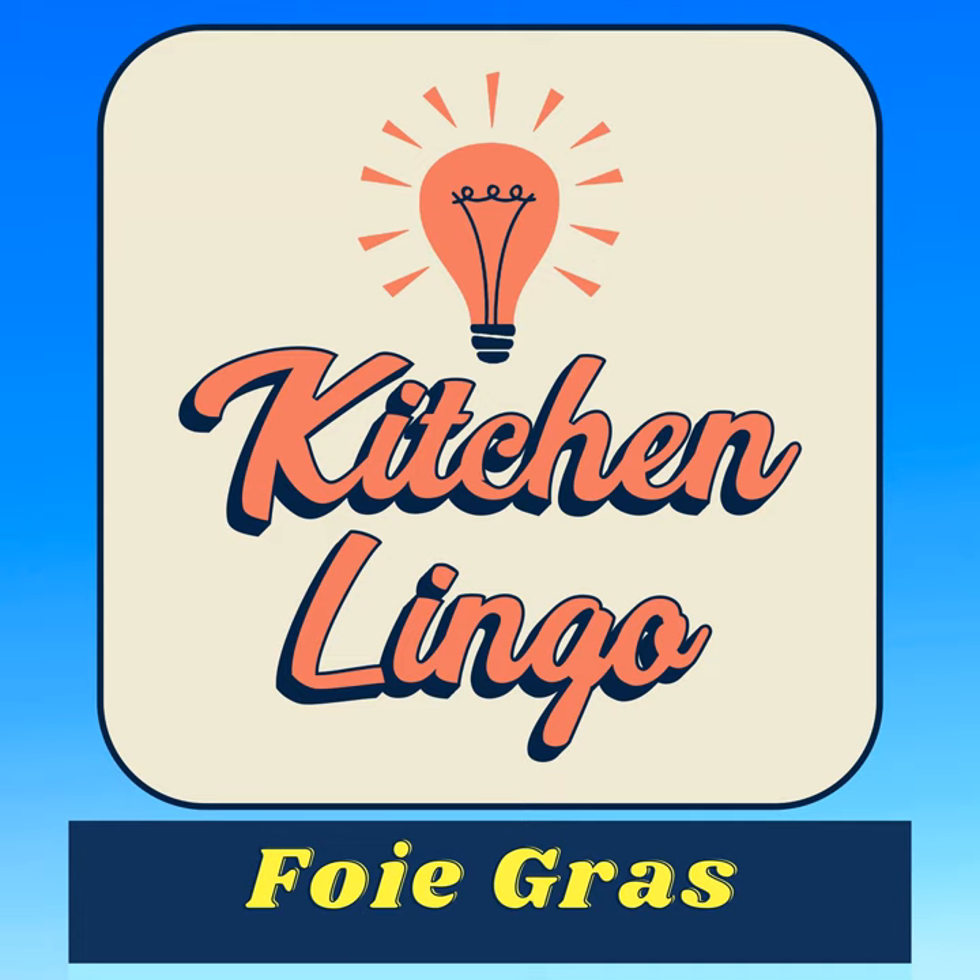Do you know what today's word means in the culinary world? You will have five seconds before the answer is revealed. But if you need more time, you can always hit pause. Today's word is foie gras, spelt F-O-I-E G-R-A-S, foie gras.